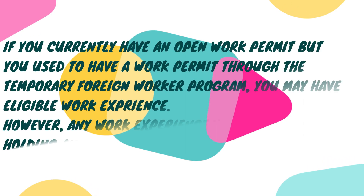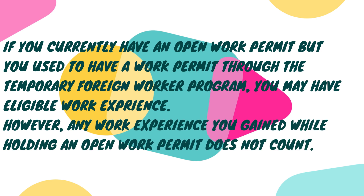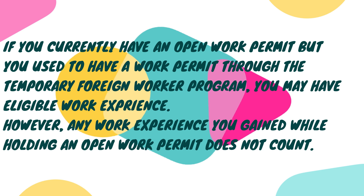As you can see on screen: if you currently have an open work permit but you used to have a work permit through the Temporary Foreign Worker Program, you may have eligible work experience. However, any work experience you gained while holding an open work permit does not count. So analyze what kind of work permit will serve you if you are planning to apply under this program.